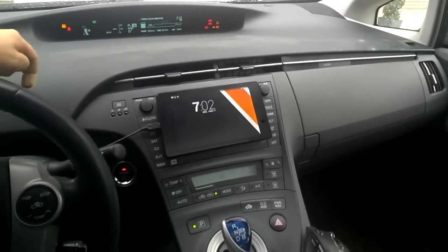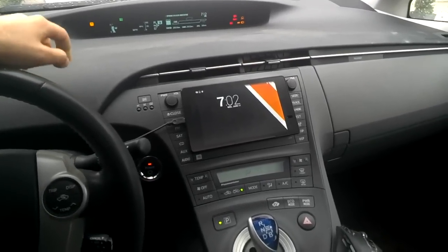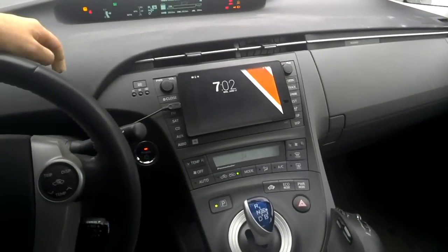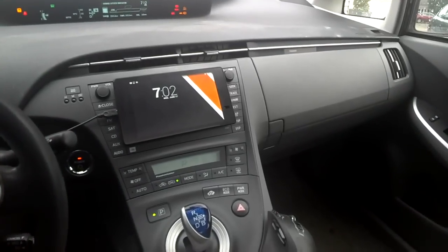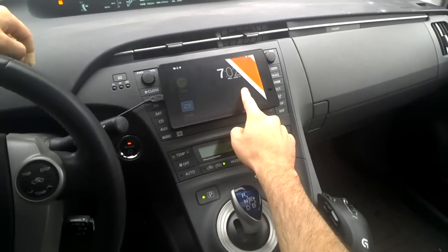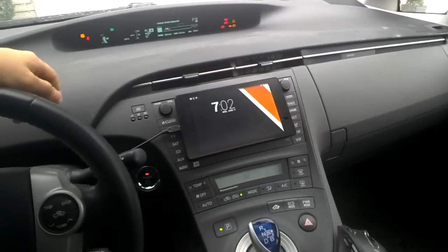Hey everyone. I wanted to give you guys a quick look at my Nexus 7 in-vehicle tablet experience. There are a few things I've been really trying to solve since I installed the Nexus 7 in my car, and the biggest thing was haptic feedback so I didn't have to constantly touch the screen when I'm just trying to interact with things like Spotify and Google Maps.